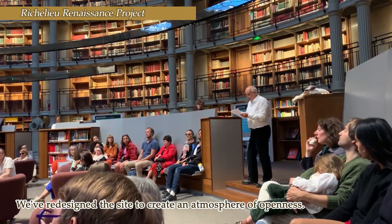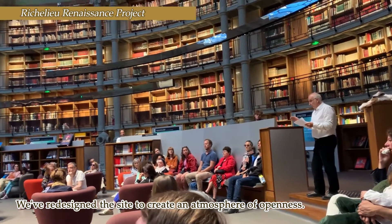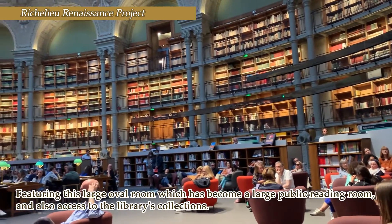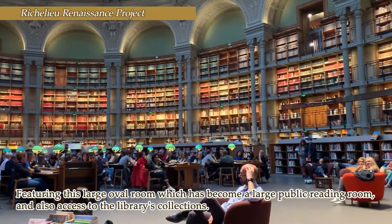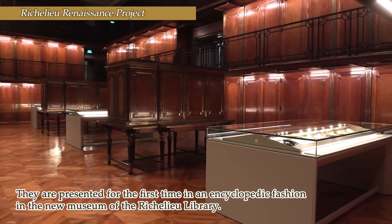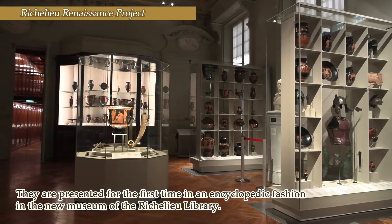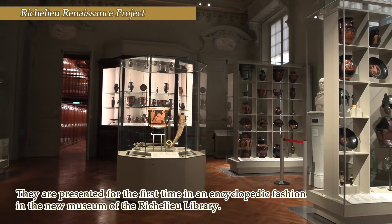We have re-envisioned the site under the sign of opening: the opening to the grand public, the opening to lecturers, especially represented by this great oval hall, which becomes a great hall of public lecture. And also the opening of the collections of the Bibliothèque, which are presented for the first time in an encyclopedic way in the new museum of the Bibliothèque Richelieu.